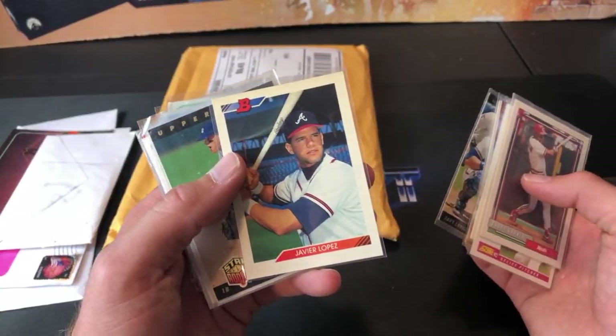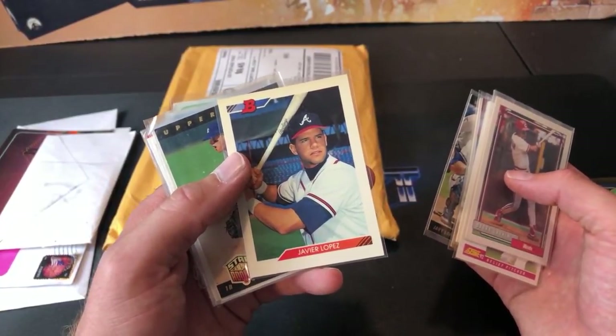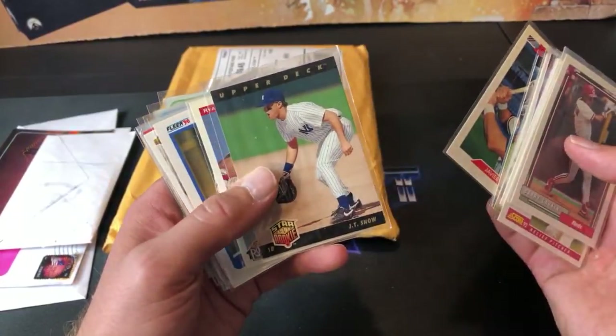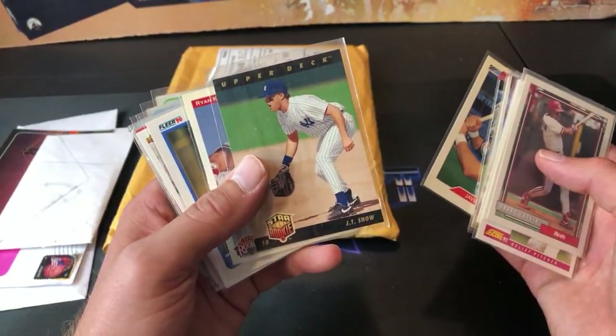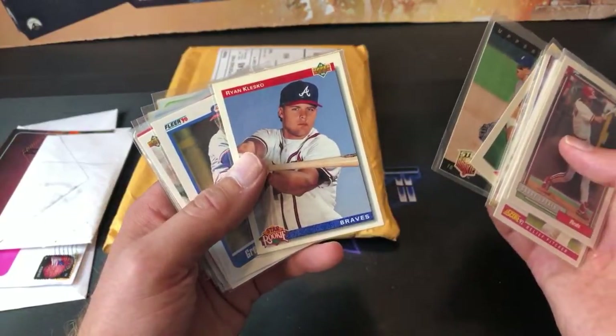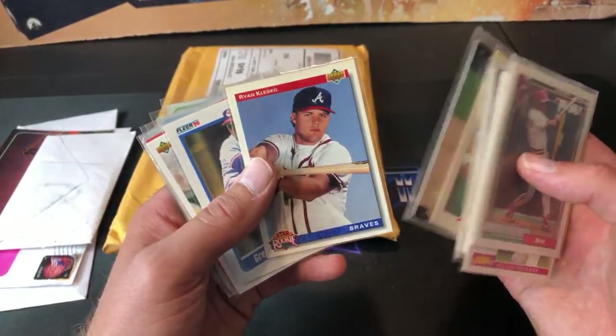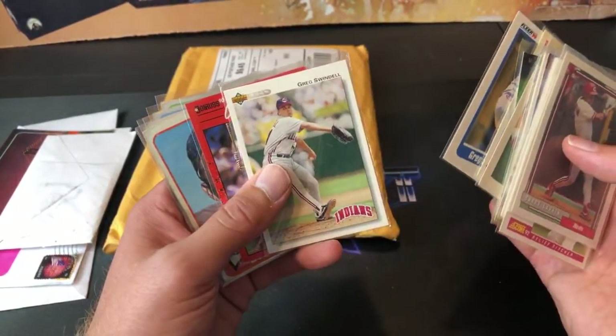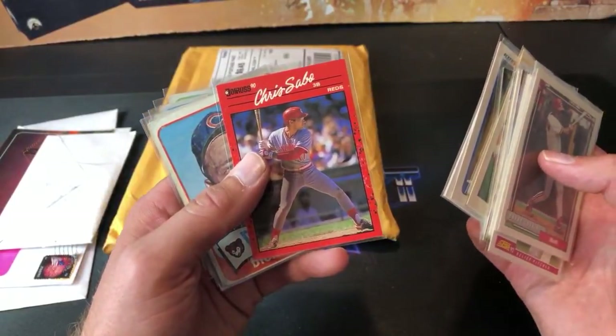'92 Bowman boxes are unfortunately like 400 bucks. I know Eric broke those like last year and it wasn't that great. Another hot card back in '93 — JT Snow, big prospect, same thing with Klesko — that's actually his second-year card '92 Upper Deck. Greg Swindell — gotta have the Swindell cards. And Chris Sabo '90 Donruss — can't escape them.